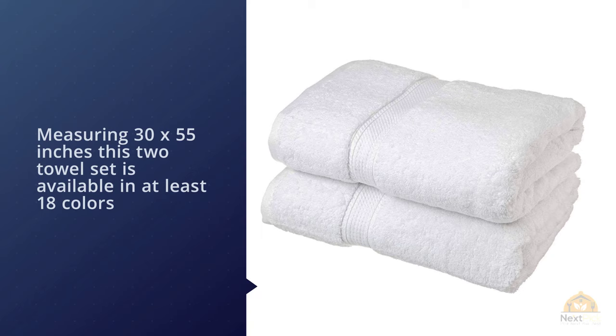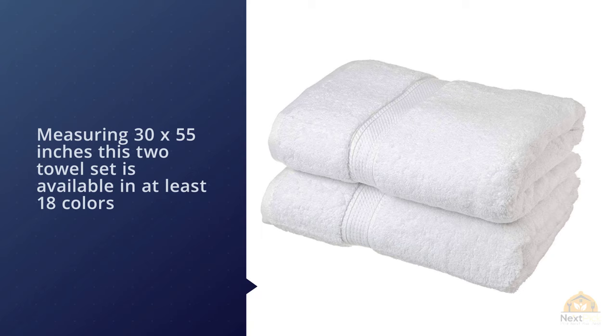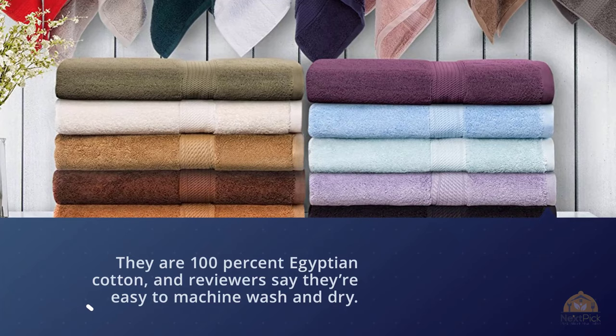They are 100% Egyptian cotton and reviewers say they're easy to machine wash and dry. Like most thick bath towels, they do require an extra dryer cycle to dry completely.